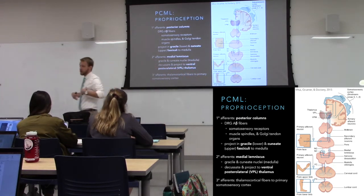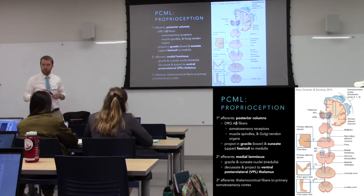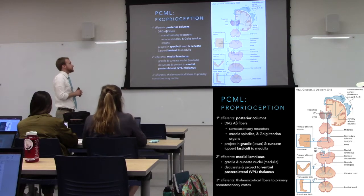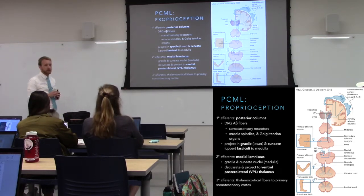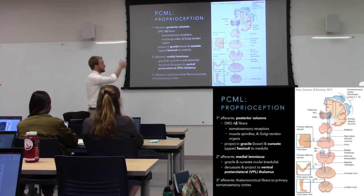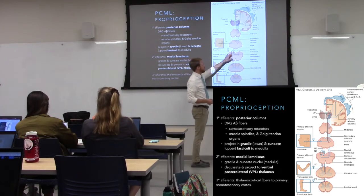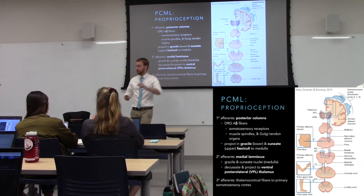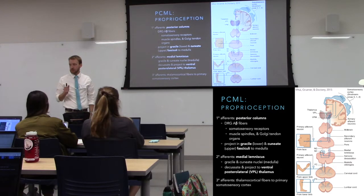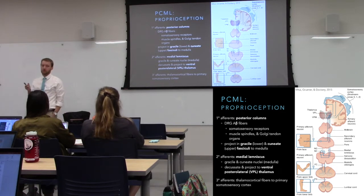For tactile sensation, this is your posterior columns in the spinal cord — posterior meaning they're in the back, columns because they run off the back of the spine. We separate this into two components based on whether we're in the lower part of the body or the upper body. For the lower body, that's the gracile fasciculus, which hits the gracile nucleus in the medulla. The primary afferent goes from somewhere in the body to the medulla — it doesn't cross. Tactile sensation remains uncrossed within the spinal cord.